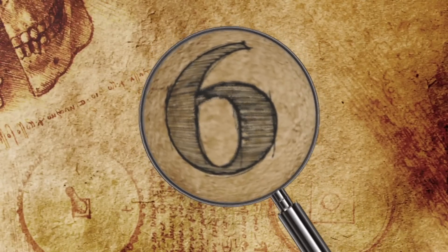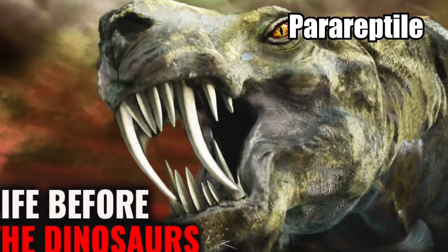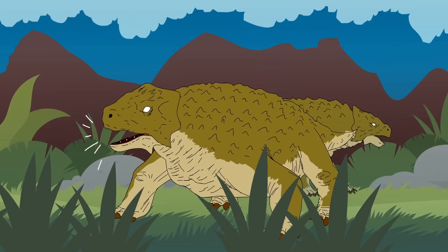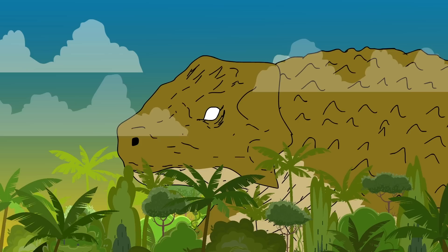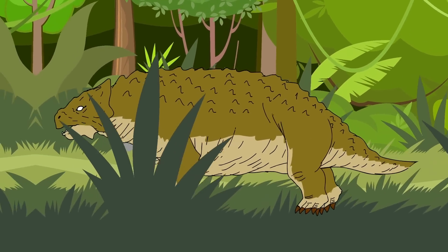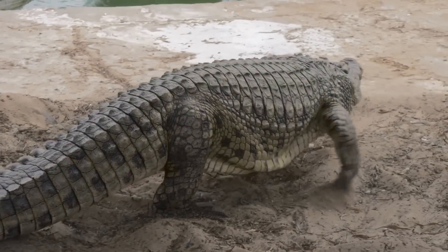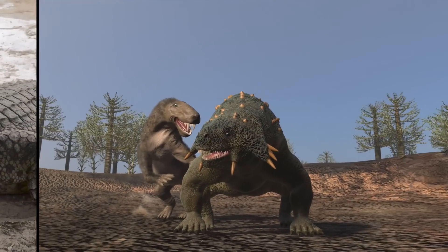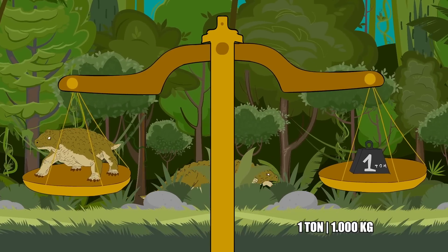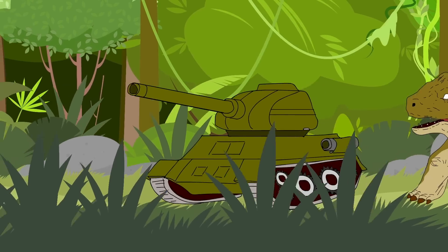Number 6: Parareptile. The Scutosaurus was a type of parareptile from before the age of the dinosaurs. Its name translates to shield lizard, which is fitting considering its body was covered in massive plates of armor. It was an absolutely enormous reptile, with its limbs positioned underneath its body to support its immense weight — quite different from other reptiles like crocodiles that have their legs sticking out away from their bodies. Researchers believe it weighed roughly one ton, despite being only 10 feet long.